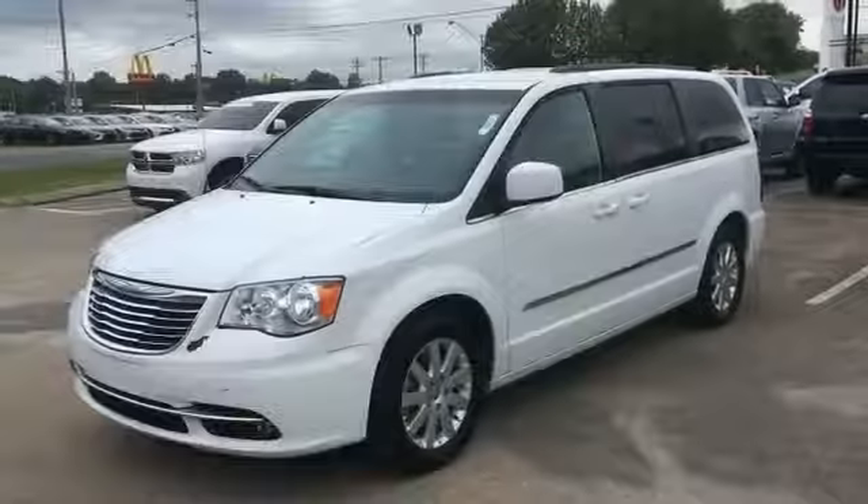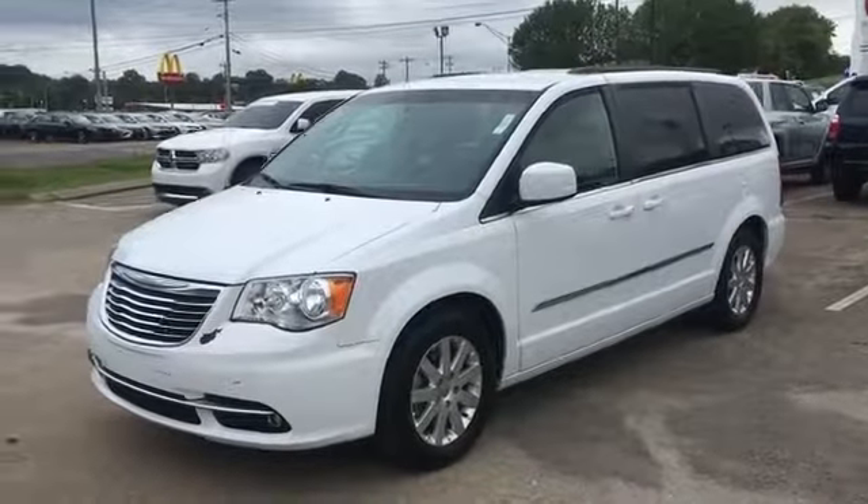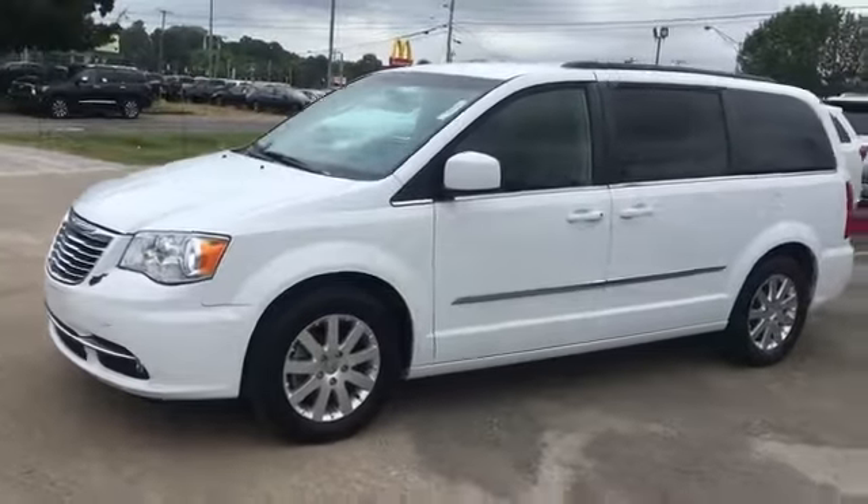2015 Chrysler Town & Country. This minivan delivers safety and comfort to its passengers.